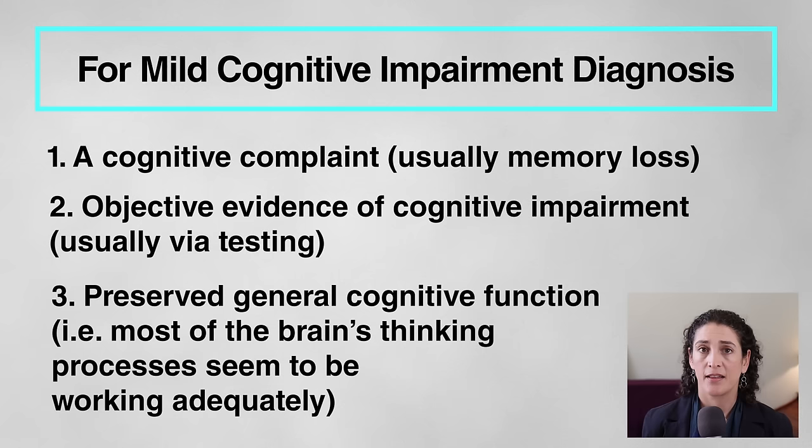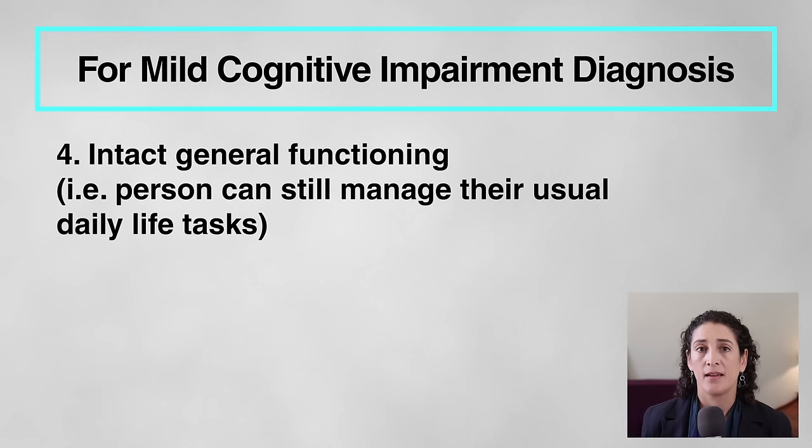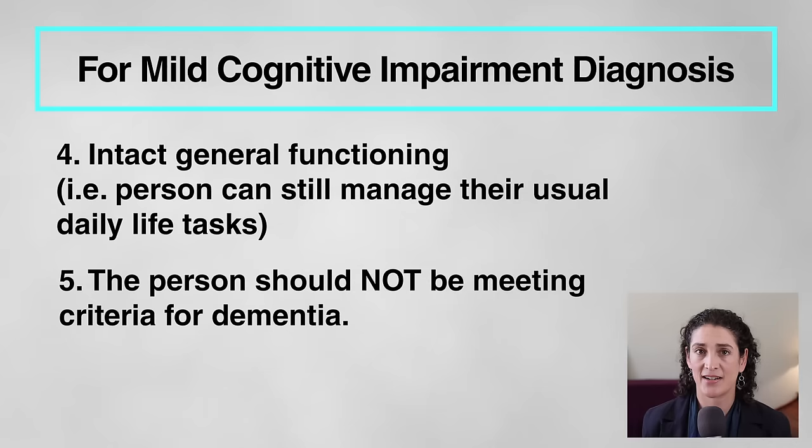Third, there should be what we call preserved general cognitive function, meaning most of the brain's thinking processes otherwise seem to be working adequately. An additional criterion is intact general functioning — the person can still manage their usual daily life tasks on their own, such as driving, finances, or grocery shopping. And the last criterion is that the person should not be meeting the criteria for dementia, which we'll talk about in a moment.